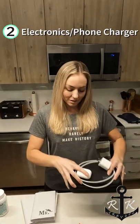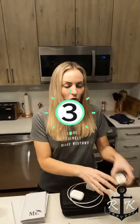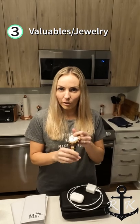Number two: electronics. Number three: jewelry or anything expensive you don't feel comfortable putting in your checked bag.